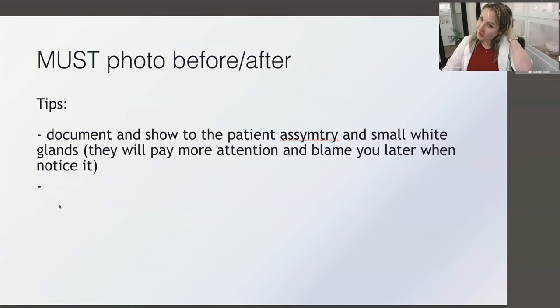When you start, always take before and after photos. Show patients that asymmetry is normal — as soon as you're human, you have asymmetry. Filler can correct it to a certain extent only. I also sometimes evert the lip to show small white glands, explaining that these are normal and may become slightly more visible with filler, but it's safe. This prevents complaints later.